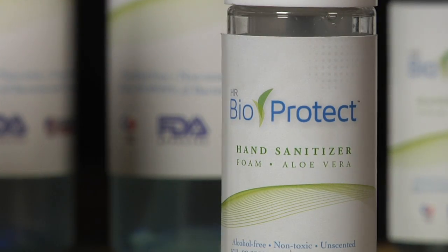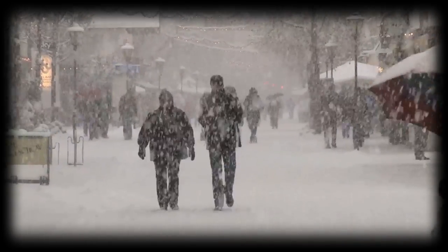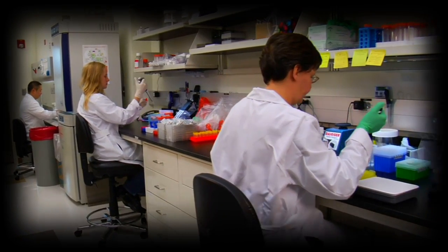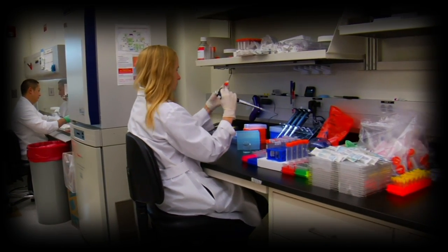HR Bioprotect is FDA approved and compliant and is in use by the Center for Disease Control, US Army MASH units, NFL teams, and US hospitals, with commercial use in Canada, Europe, Australia, and New Zealand. Research and development was conducted at Wake Forest University, with clinical trials conducted at Johns Hopkins and the Mayo Clinic.